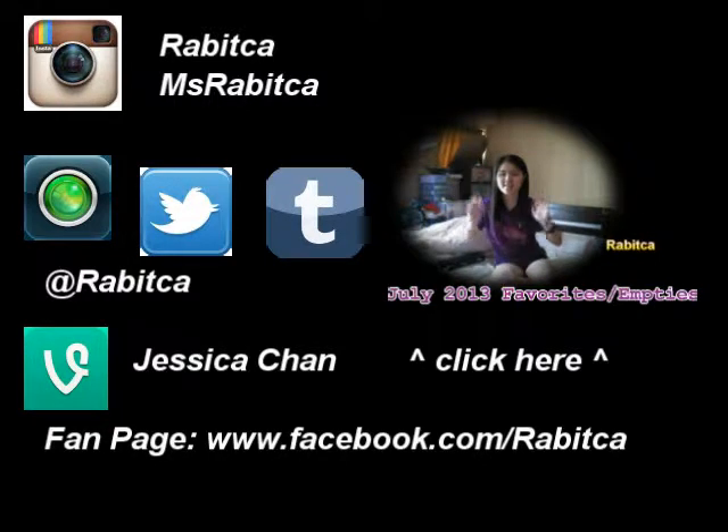Hi guys! It's the end of July, so I'm going to share with you guys my July favorites and empty products, as well as my favorite song of the month.